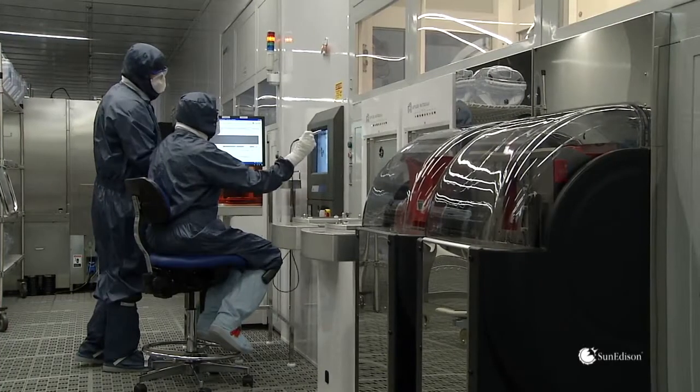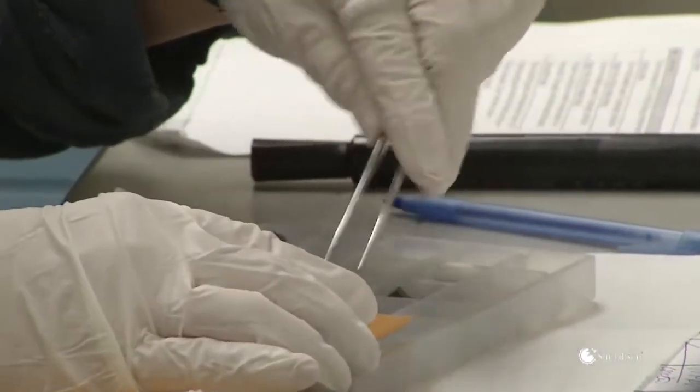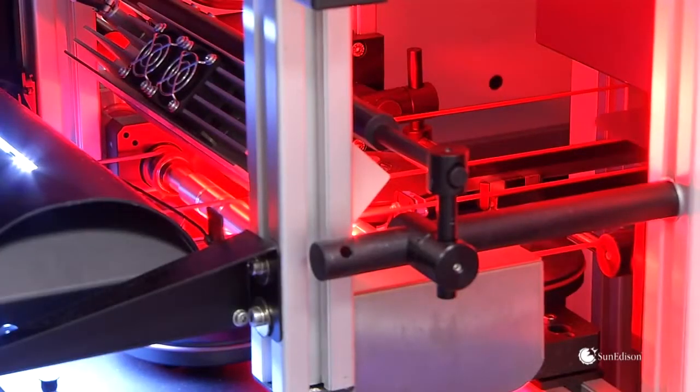SunEdison modules also go through an extremely thorough set of quality processes. We have strict incoming quality control for all the bill-of-materials that actually go into making the module. And before a module leaves the plant, we have a very exhaustive checklist that we go through and test the modules to make sure they meet our specifications.